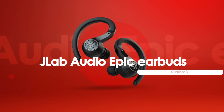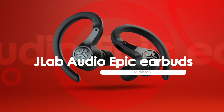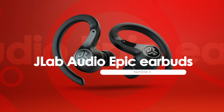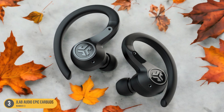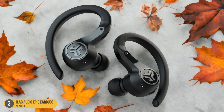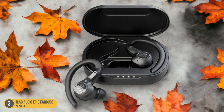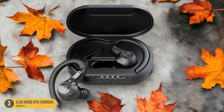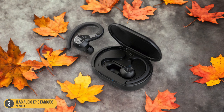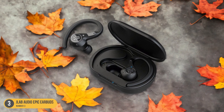At number 3, we have JLab Audio Epic Earbuds, best for travel. For travelers seeking top-notch audio quality on the go, JLab Audio Epic Earbuds offer a compelling choice with their blend of portability and immersive sound experience. These earbuds are perfect for long journeys or quick commutes, providing a snug fit and impressive sound isolation. They deliver clear highs, rich mids, and deep bass, enhancing the movie-watching experience wherever you are.